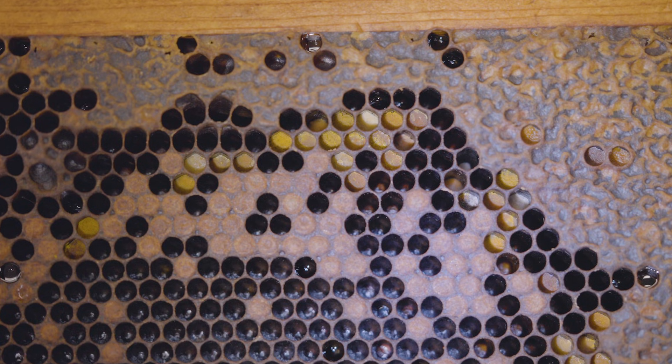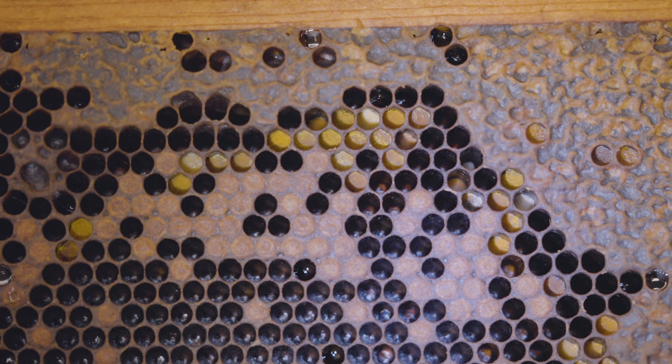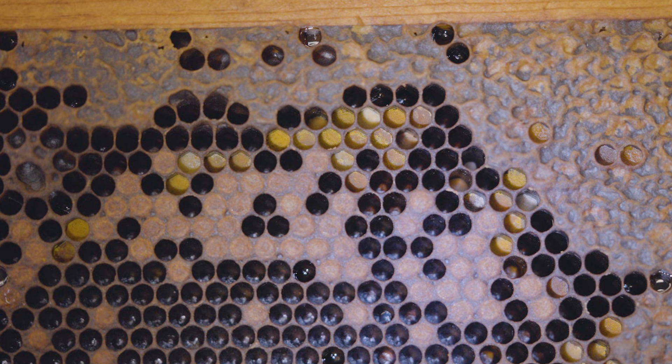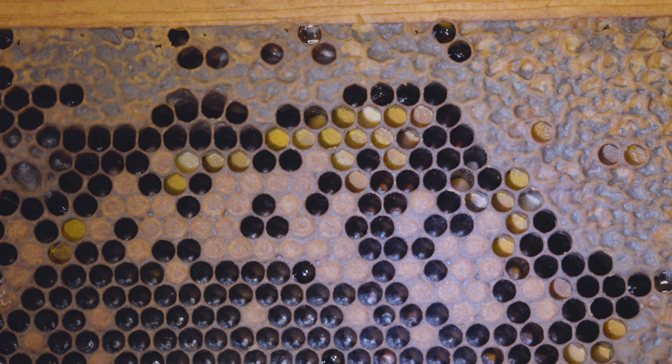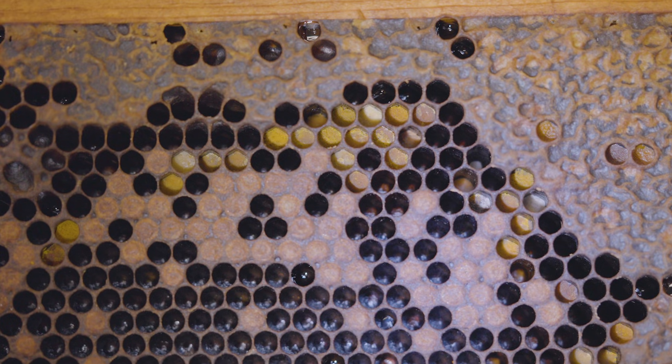Now let's focus on that pollen deposited into the cells. Once in the cells, another cohort of worker bees — the pollen handlers — will come and process that pollen further. They will add more nectar or honey and additional enzymes, and all of these things help process the pollen.